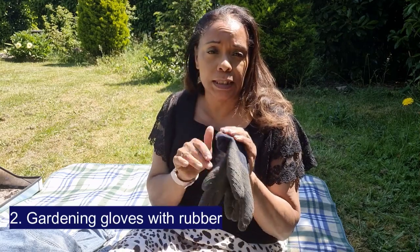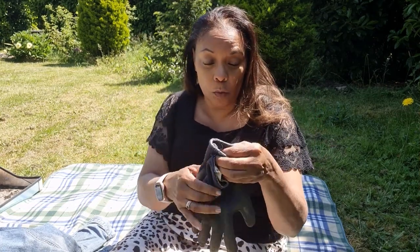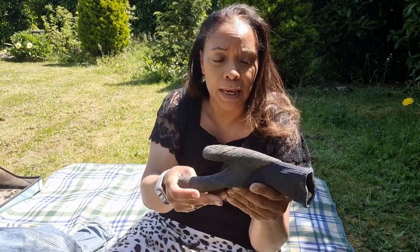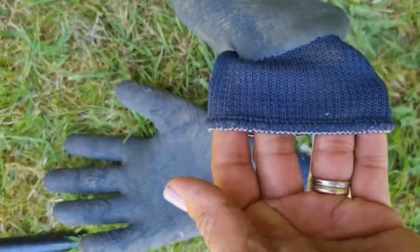I'm someone who likes to always have their nails manicured, and in order to keep my manicure and keep my nails nice and neat, I literally live in gloves in the garden. These particular gardening gloves are from B&Q and they've got a rubber — but quite flexible — bit that goes over the fingers.